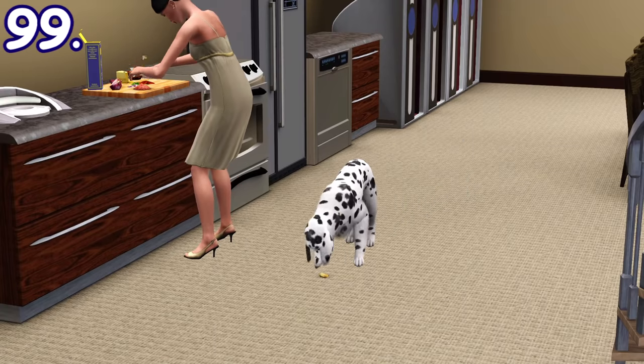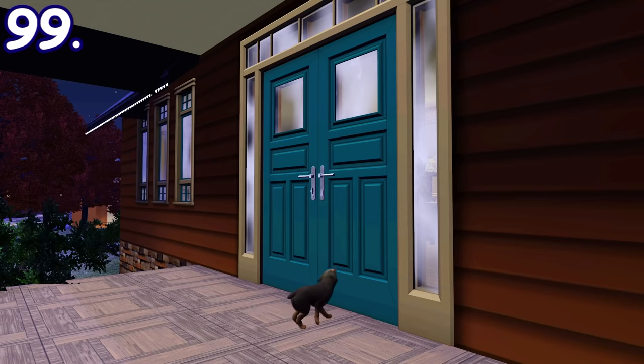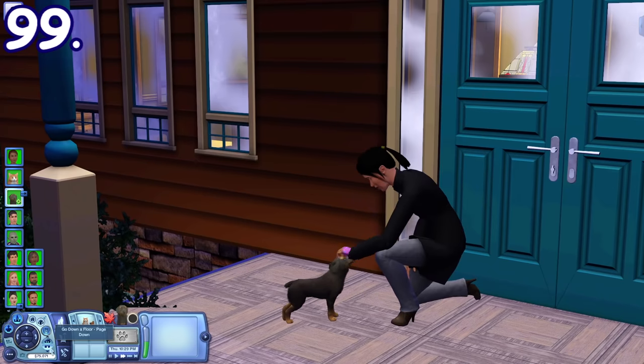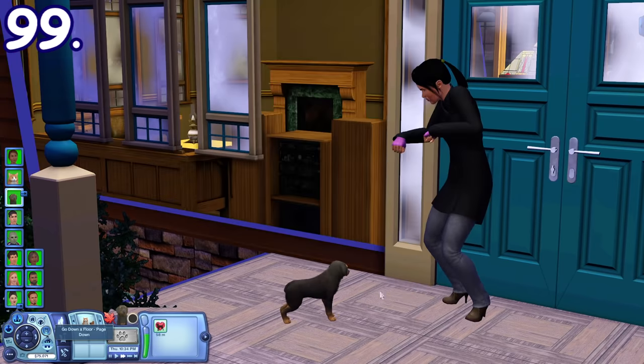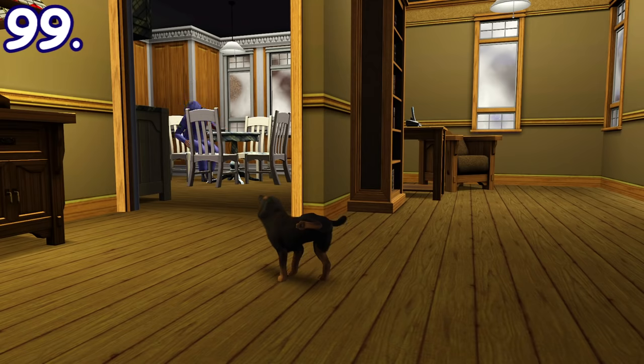Cats and dogs can scratch the door to enter someone's house. It's kind of like visiting the neighbor but as pets. After scratching the door, the owner of the house will then pet them and you can gain access into their house — and then proceed to pee on their floor or whatever.